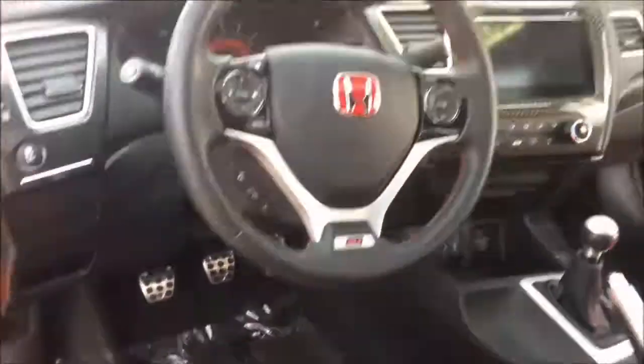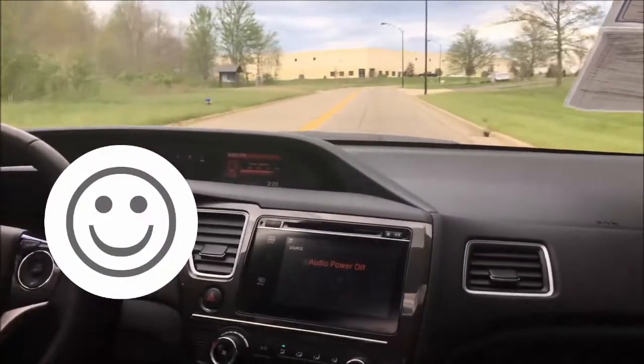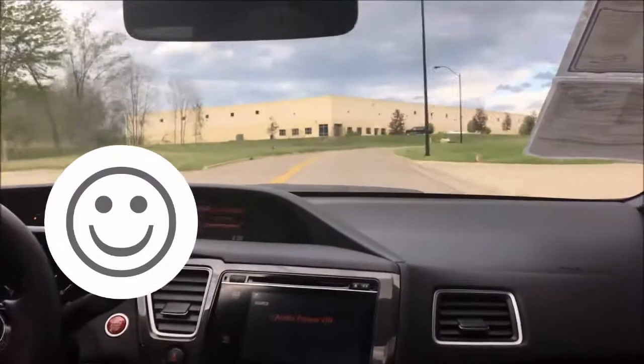Let's go for a ride. For legal and insurance reasons, we had to obscure this footage.